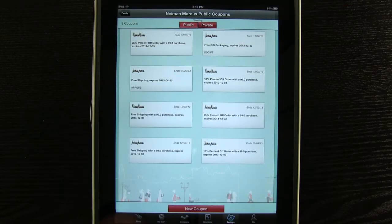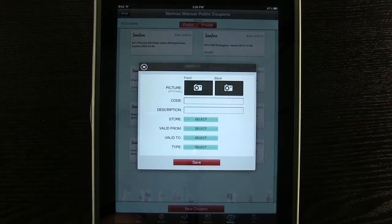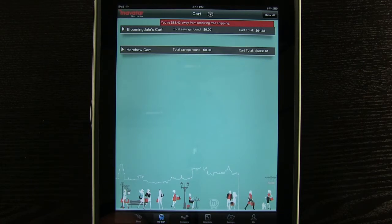View any savings and coupons within the app or add in a new coupon. View your cart and check out when you're ready to go.